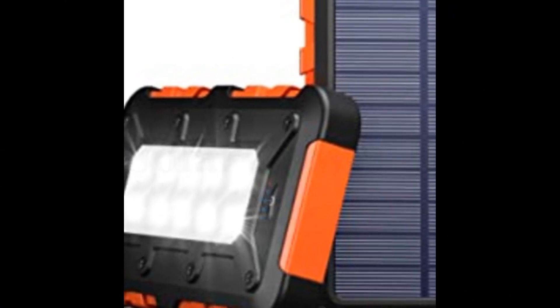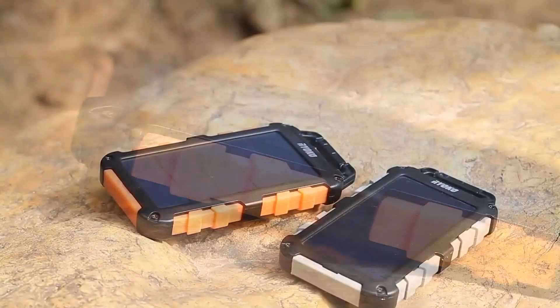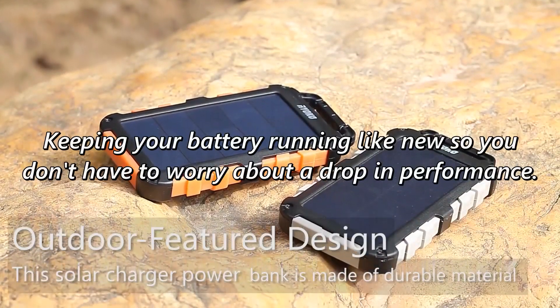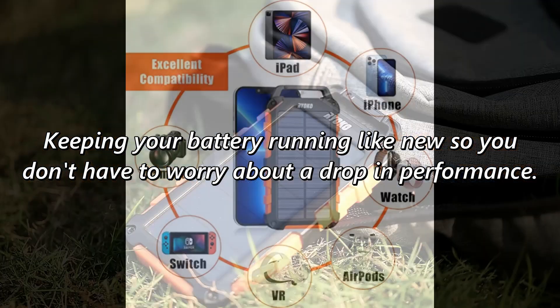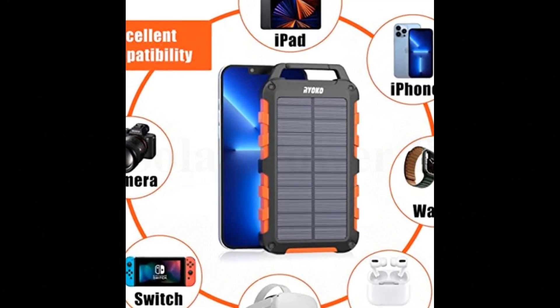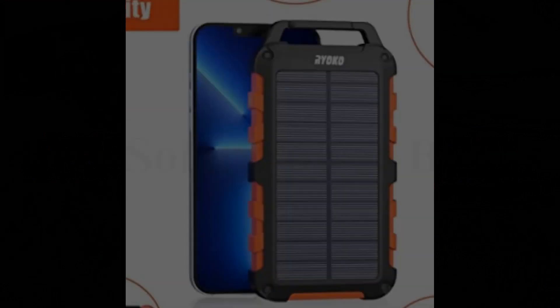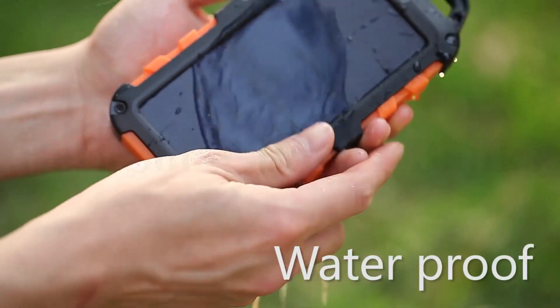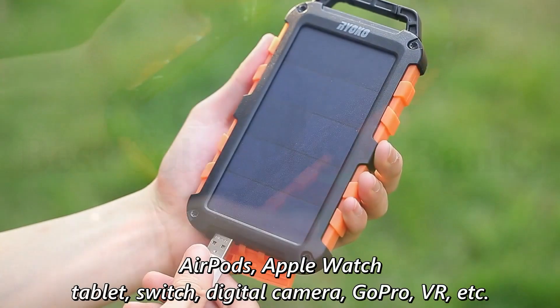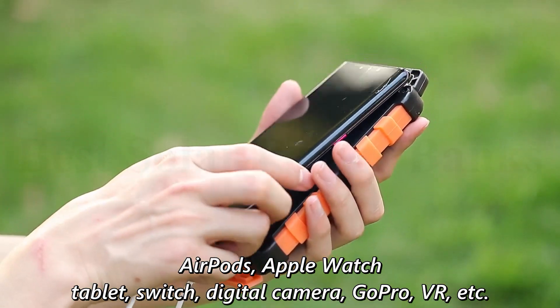RioCo R153A. Composed of graphene and lithium polymer, the solar charger can be used for over 2,500 charge cycles — that's almost seven years of daily use — keeping your battery running like new so you don't have to worry about a drop in performance. Solar charger with two standard USB ports for perfect compatibility with all electronic devices, such as iPhone, Android, iPad, AirPods, Apple Watch, tablet, Switch, digital camera, GoPro, VR, etc.